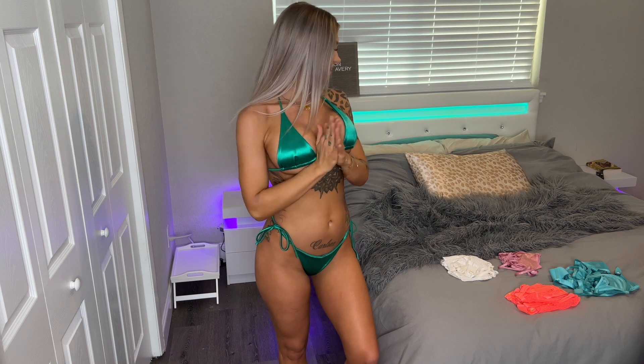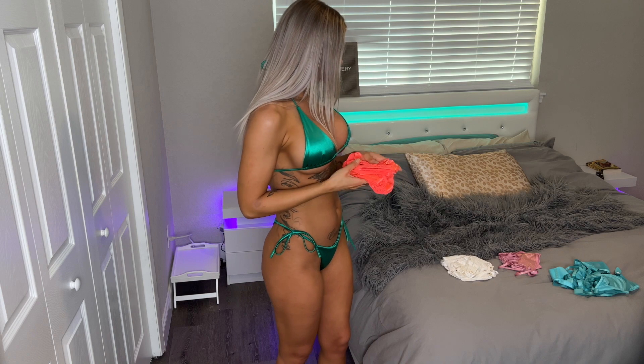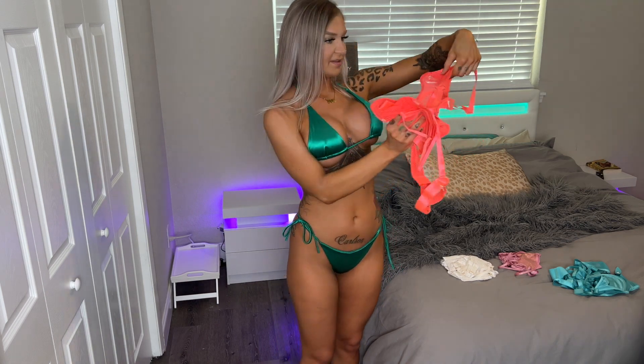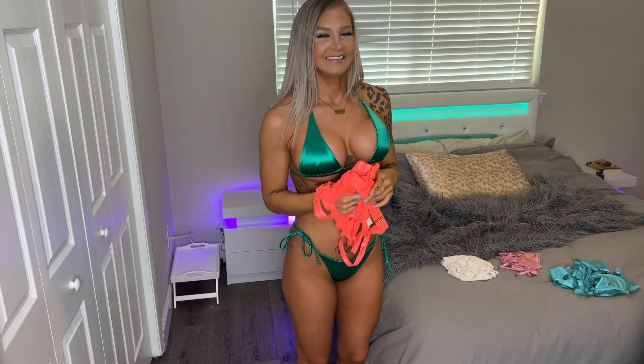Alright, next item. Let's go with a lingerie piece — I love bright colors, so we'll do some more neons. I'm probably going to have to wear some pasties with this one; we'll see what I can make work with it. Let's try it on.